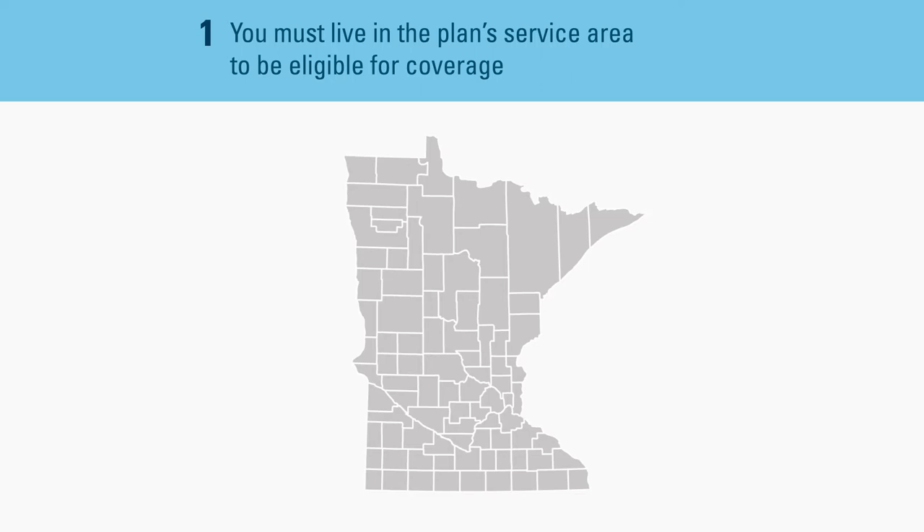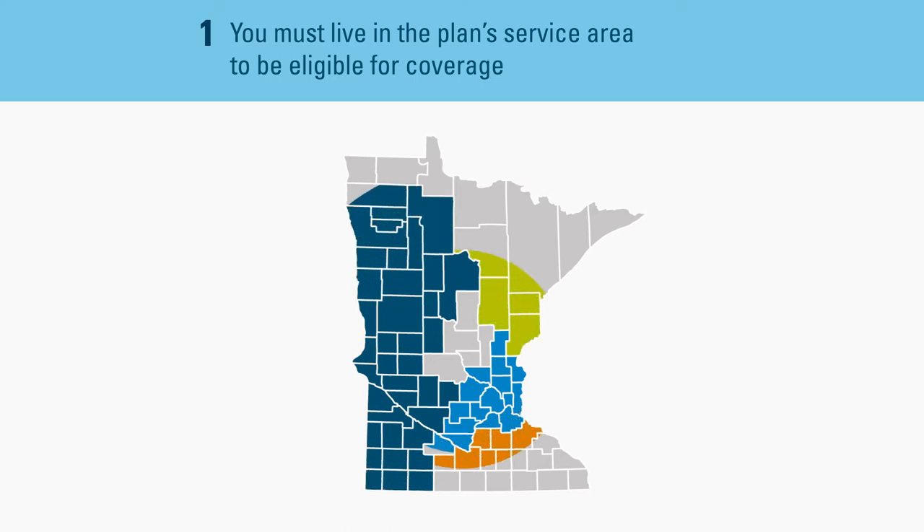First, Blue Plus plans are not available statewide. Instead, separate plans are available in certain geographic locations. This is known as the plan's service area.